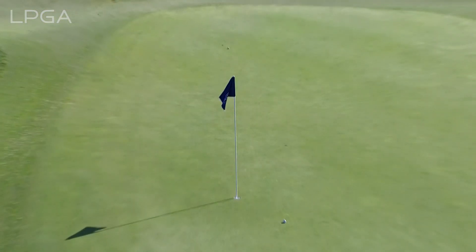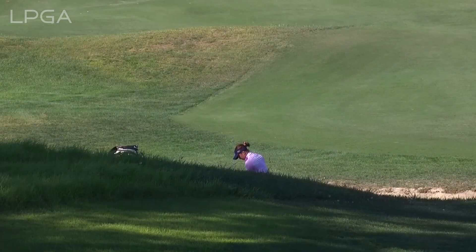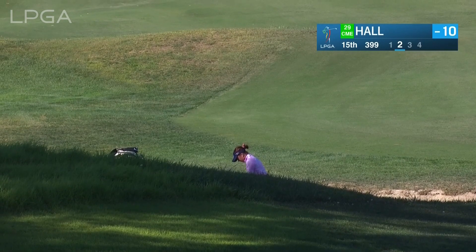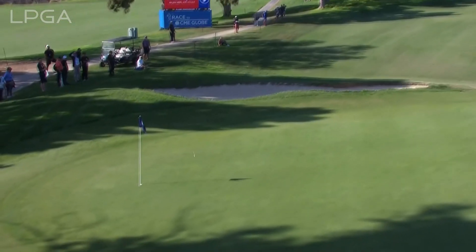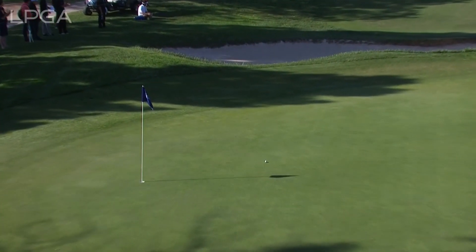That's a 7-iron on a good line, needs to get up a little. Maybe just a fraction heavy — Georgia Hall has driven it down the right side of 15. We talked about some of the holes coming in where you can drive it into a bit of trouble. Not sure if she was in the bunker there or not; there is a bit of room between the two bunkers, but it was a very good shot regardless.